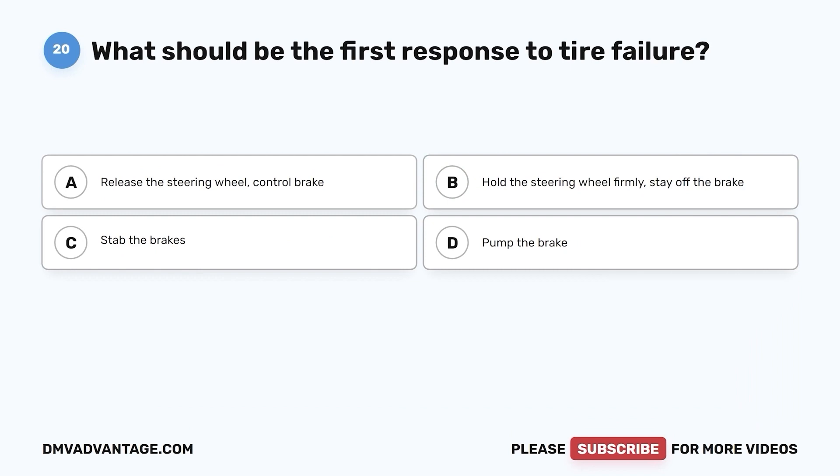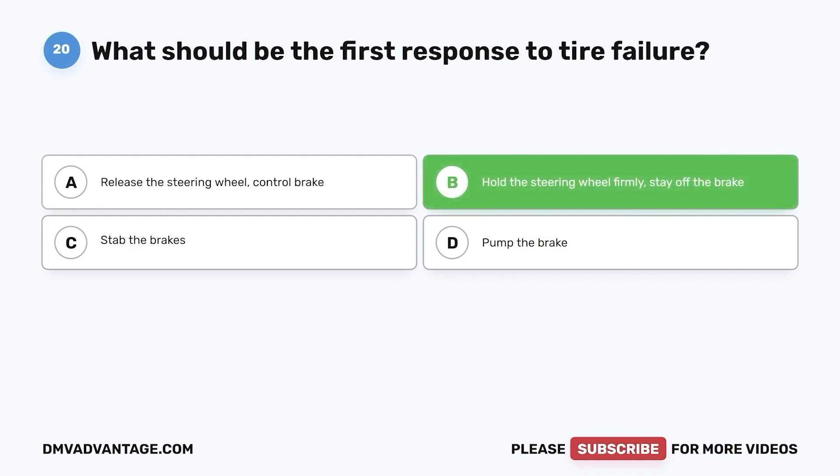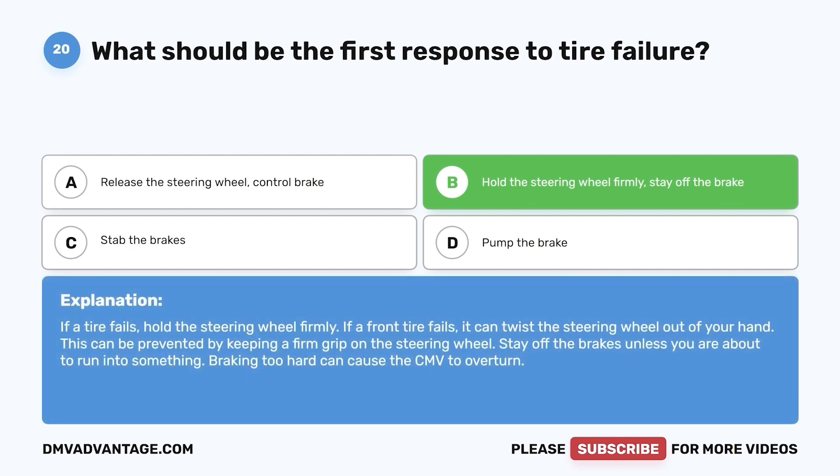Question 20. What should be the first response to tire failure? a. Release the steering wheel; control brake. b. Hold the steering wheel firmly; stay off the brake. c. Stab the brakes. d. Pump the brake. The correct answer is b. If a tire fails, hold the steering wheel firmly. If a front tire fails, it can twist the steering wheel out of your hand — this can be prevented by keeping a firm grip. Stay off the brakes unless you are about to run into something, as braking too hard can cause the CMV to overturn.